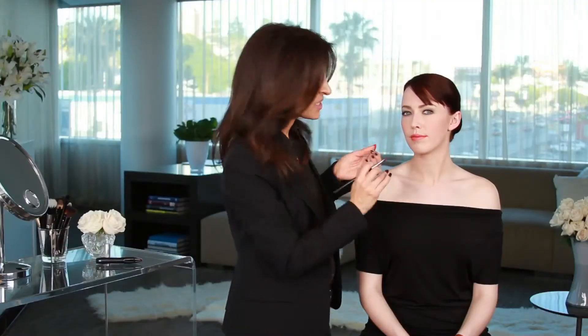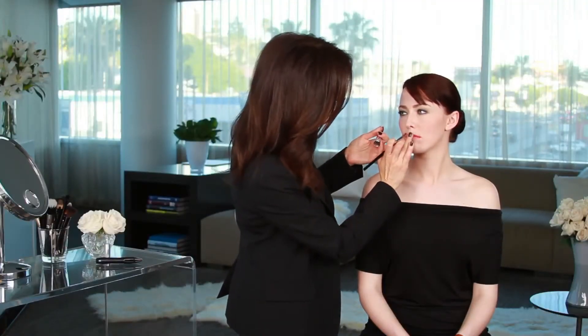I am putting this lipstick on, and then to make it more like a stain, I'm going to tap it with my finger, and it sort of melds into the lips that way, and looks like her natural lip color just enhanced, but the shine adds a little something special and flirty.